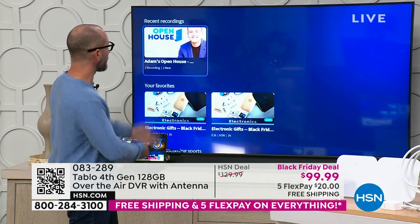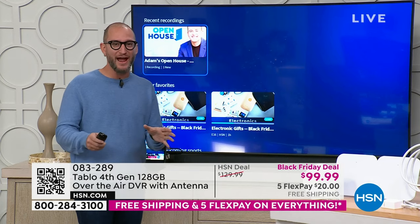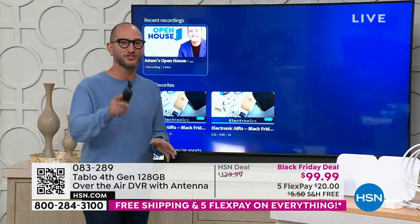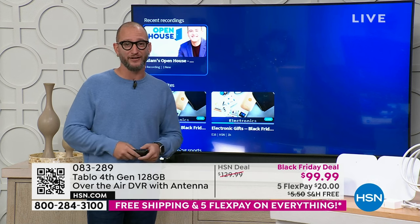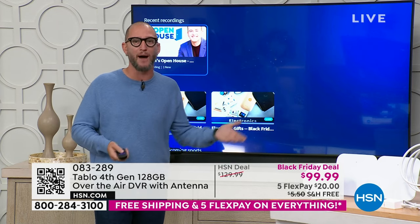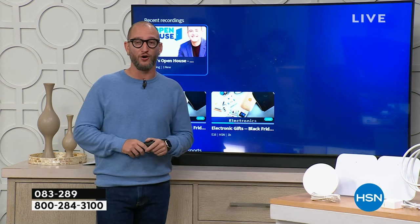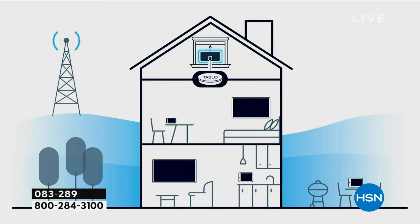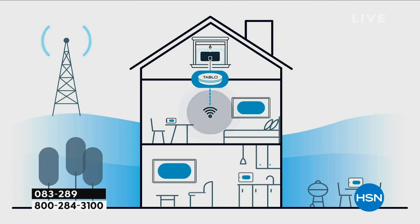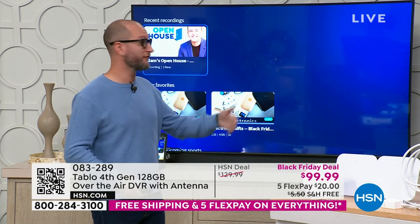I can pause myself, rewind myself, record shows. Here's the key: when you install the antenna, the problem has always been finding the optimal placement. Tablo's app guides you to find the most optimal space in your home. Once set up, it connects directly to your Wi-Fi, so you're not just getting an antenna for one TV — you're getting it for your whole entire house.